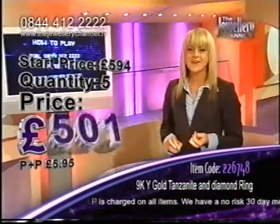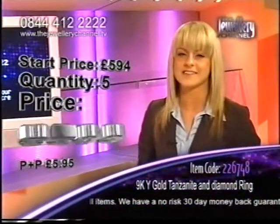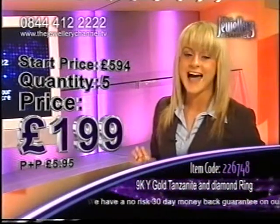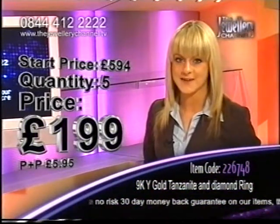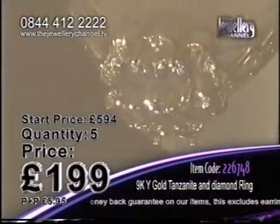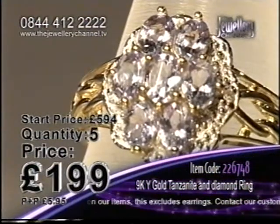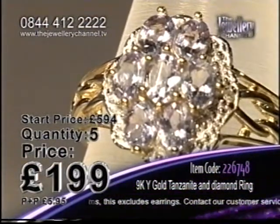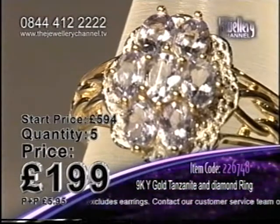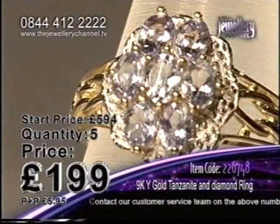Look at this price — we're plunging already. Starting at £594, where are we going to land? We've dropped to £199, so we are talking under £200 now for one of the rarest stones in the world. This is amazing. Only five chances available, and not only tanzanite, but you're getting diamond as well.